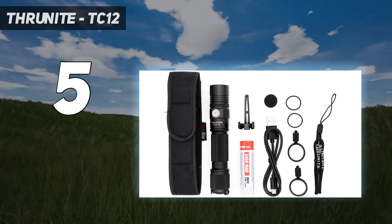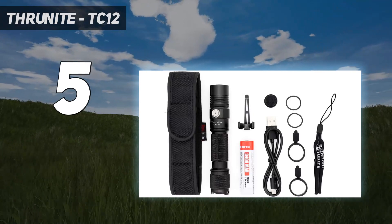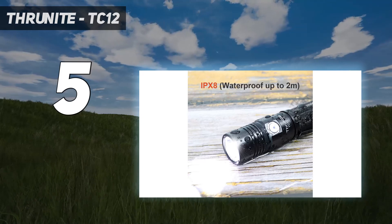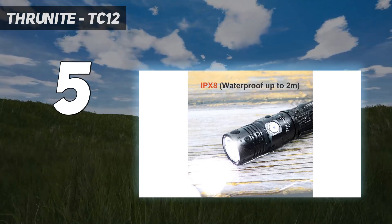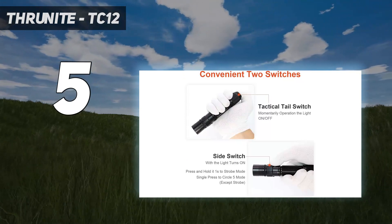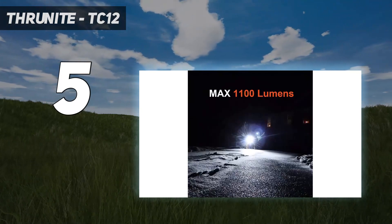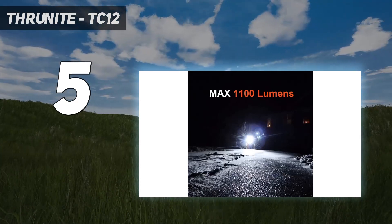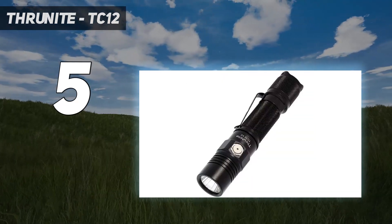The modes on this light don't give you any real perks, though. A tail click turns the light on at whatever mode you used last, and the side switch cycles through moonlight, low, medium, high, and maximum output. Holding down the side button when the light is on gives you strobe, so at least you won't trigger that accidentally.